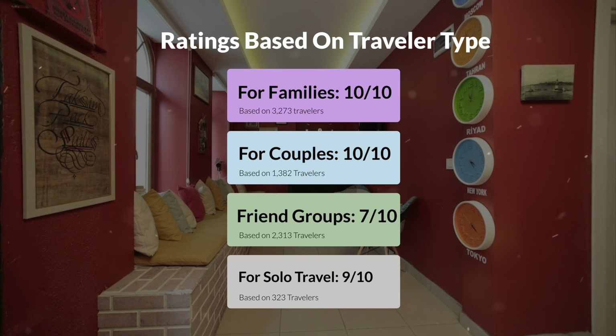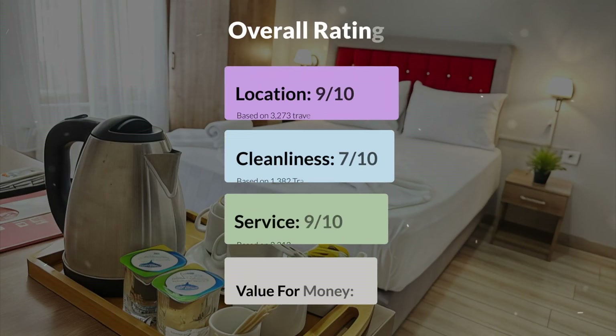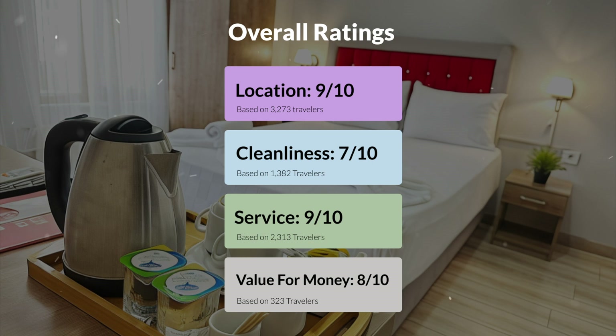Here are our overall ratings for this hotel. Location, 9 out of 10. Cleanliness, 7 out of 10. Service, 9 out of 10. Value for money, 8 out of 10.